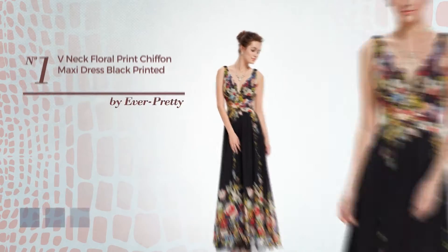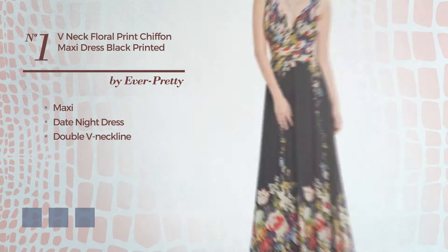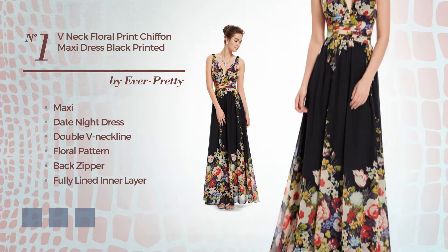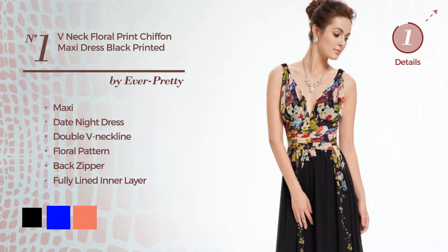Number 1: A Head Turner Maxi Date Night Dress. Featuring a double V neckline with a floral pattern, as well as a back zipper and fully lined in a layer, crafted from comfortable chiffon, decorated with lace. Available in 16 color variations, for example, black, blue, and coral.